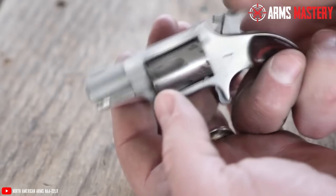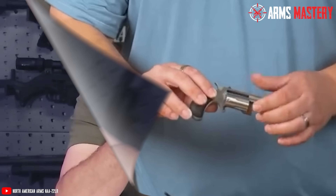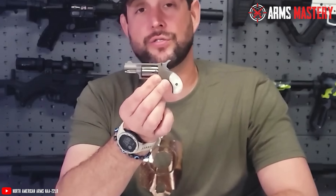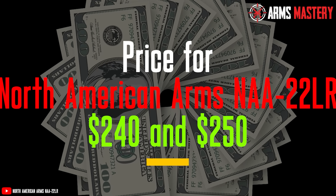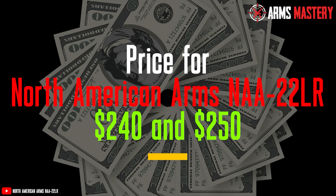The single-action mechanism, requiring you to cock the hammer before each shot, adds an extra layer of safety. While the fixed sights are basic, they're sufficient for the short distances this revolver is intended for. Its price ranges between $240 and $250, depending on the retailer.